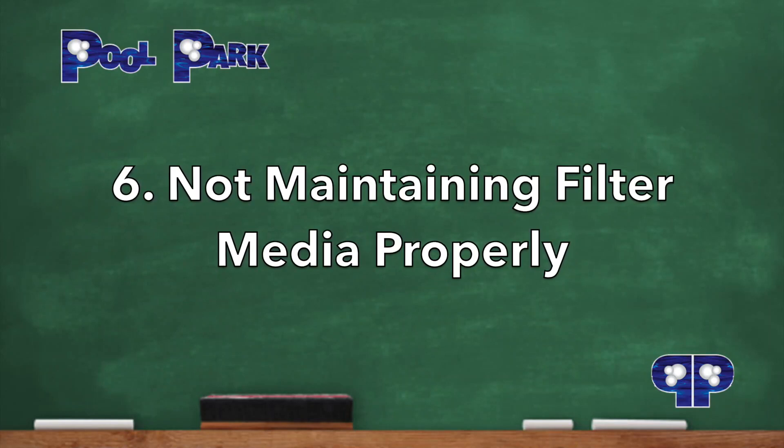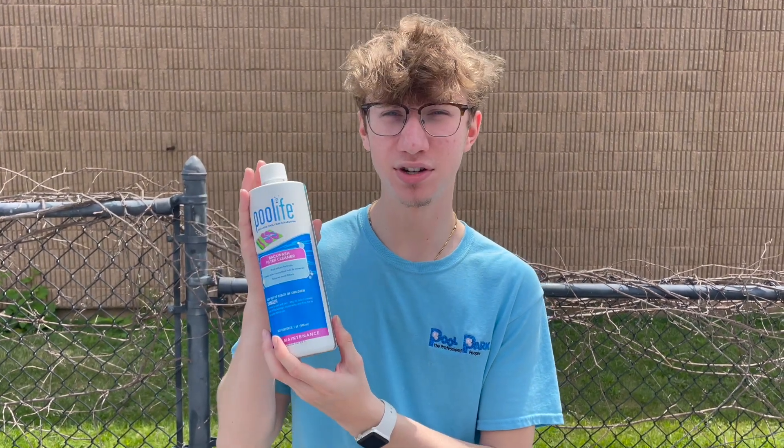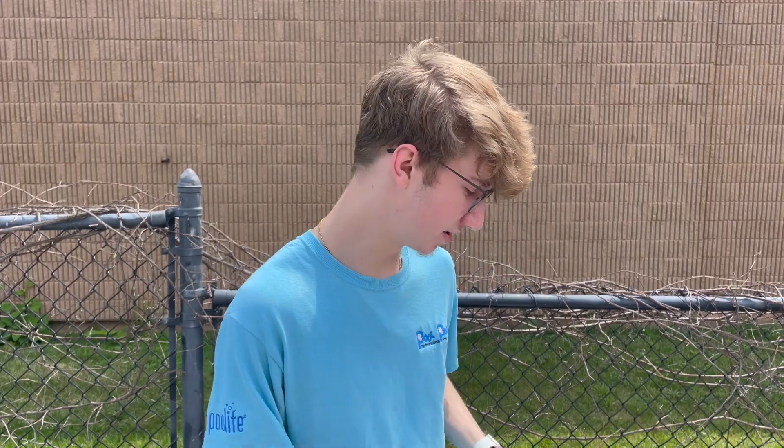Number 6: Not maintaining filter media properly. Your filter media needs to be maintained to ensure proper filtration at all times. For Dryden's activated glass system, use Enhanced Summer. For any other sand filter system, use a backwash filter cleaner to revitalize your sand and avoid frequent sand changes. Both of these can be done three times a year — once at the beginning, middle, and end.